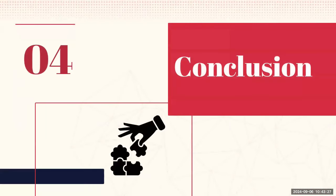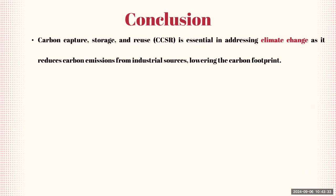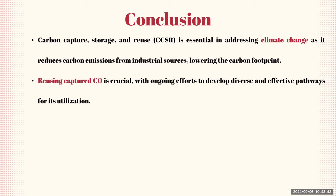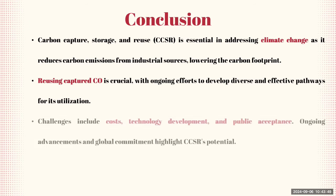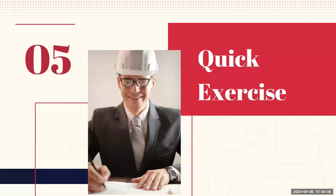In conclusion, carbon capture, storage, and reuse is essential in addressing climate change, as it reduces carbon emissions from industrial sources and lowers the carbon footprint. Reusing captured CO2 is crucial, with ongoing efforts to develop diverse and effective utilization pathways. Challenges include cost, technology development, and public acceptance, but ongoing advancements and global commitment highlight the potential of CCSR. Integrating CCSR into climate change strategies supports environmental protection and fosters sustainable economic growth.